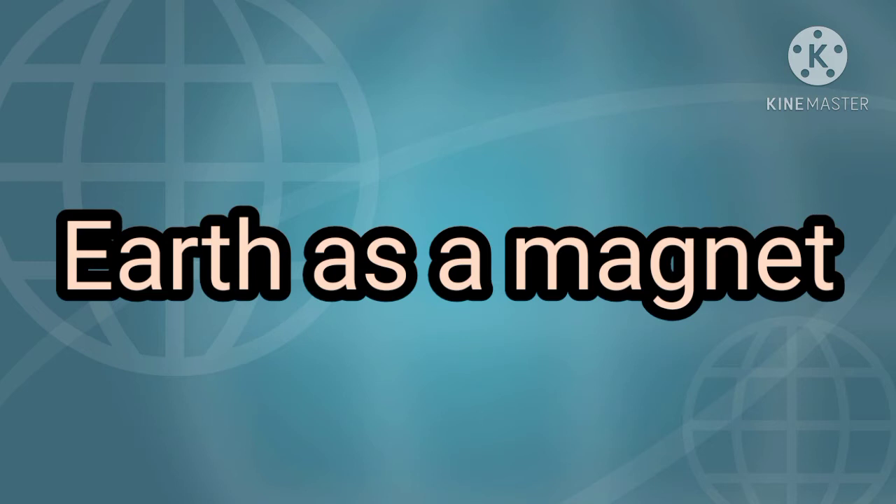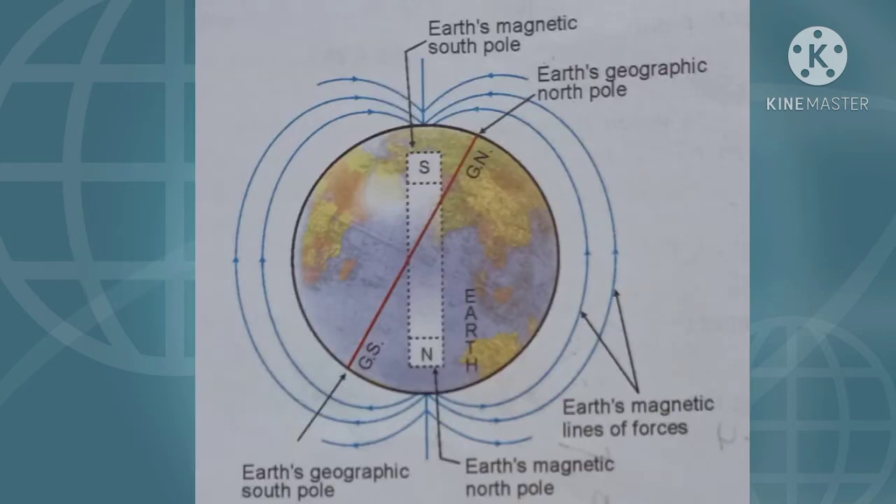We found that the earth is a huge magnet. It is believed that approximately along the geographic north and south poles of the earth is buried a giant magnet. The south pole of this magnet is towards the geographic north pole, and the north pole of this magnet is towards the geographic south pole.